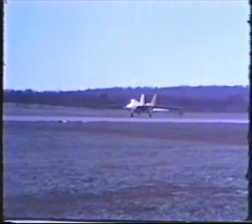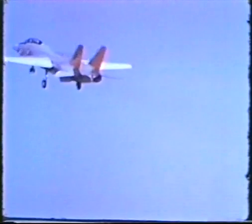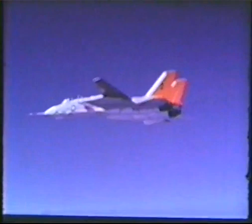The Navy's newest and hottest fighter, the F-14 Tomcat, will soon make its debut in the fleet. It's a tandem-seat, variable swept-wing, twin-engine aircraft designed to provide the Navy's carrier force with undisputed air superiority. As is the case with the CV concept, the Sea Control Ship, and LAMPS, the Naval Air Development Center is deeply involved in the successful development of the F-14.